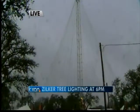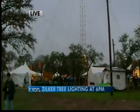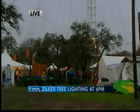The Zilker Tree stands 155 feet tall. There are 39 lighted streamers, each holding 81 multicolored bulbs — a total of 3,000 lights.